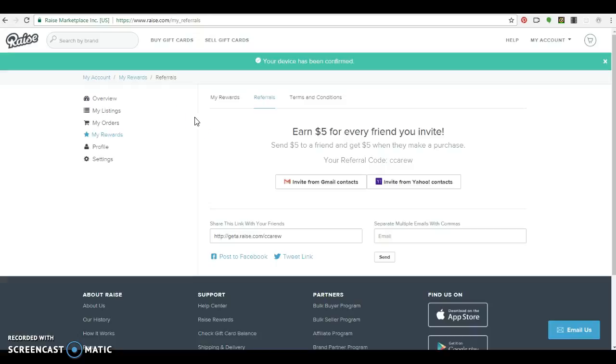I have a code that I'll link down below in the description box. It's CCRU, and with this code you'll get $5 and I'll get $5 as well, and you can use it towards your first purchase.